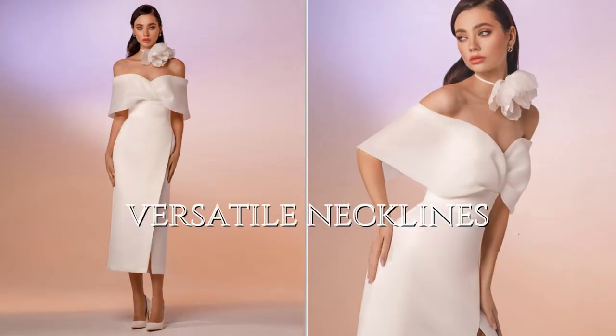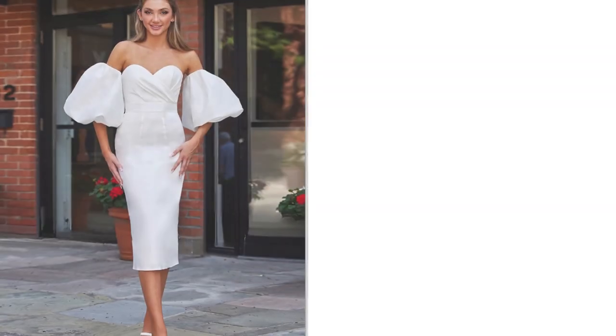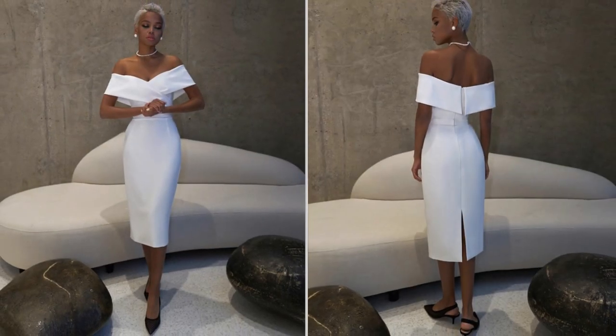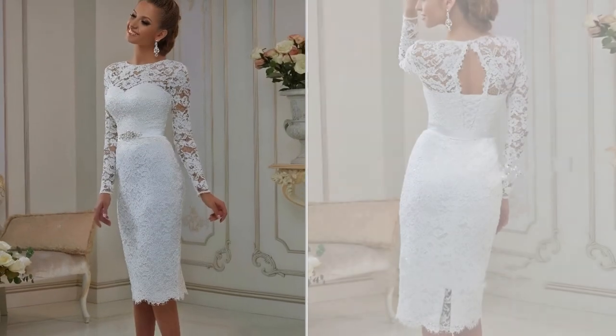Short and tea-length wedding dresses come with an array of versatile neckline options, from classic sweetheart to trendy off-the-shoulder styles. Brides can choose the neckline that perfectly complements their personal style and highlights their favorite features.